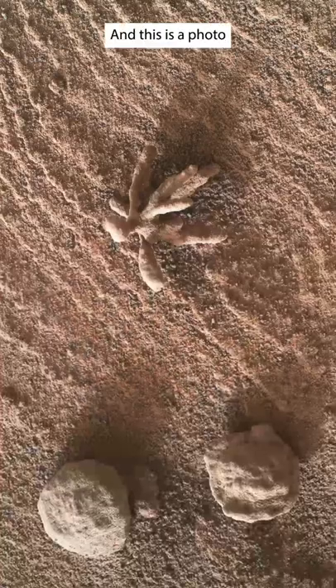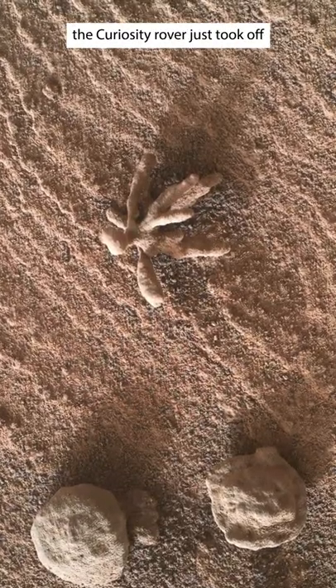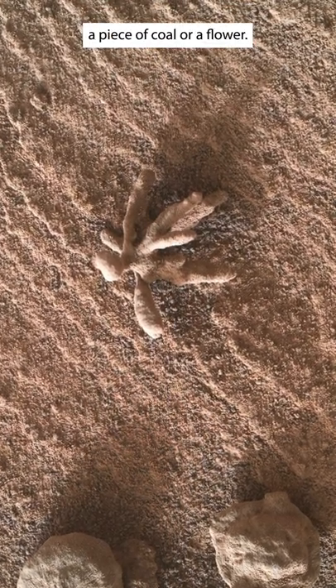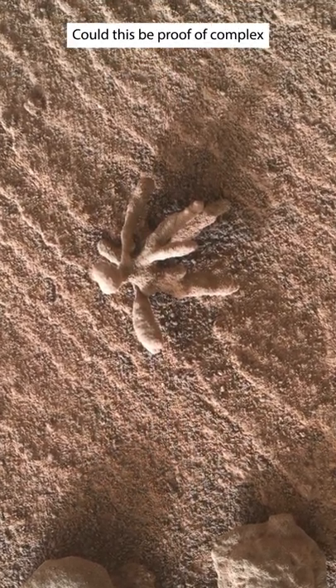This is Mars, and this is a photo that the Curiosity rover just took of what looks like a piece of coral or a flower. Could this be proof of complex life on Mars?